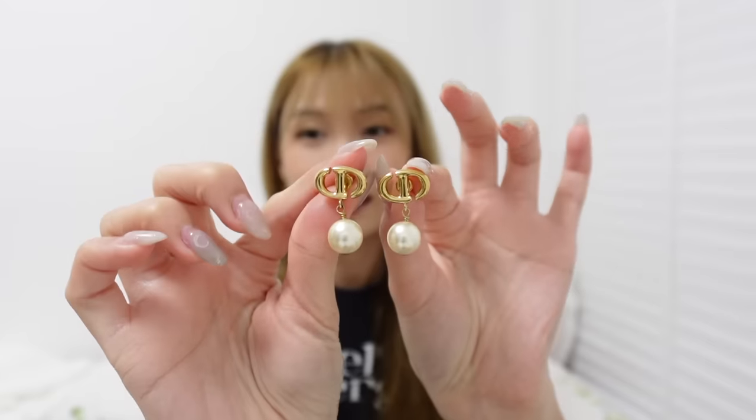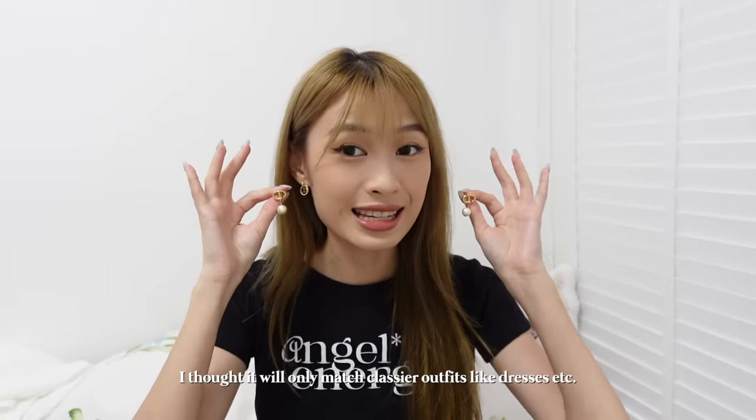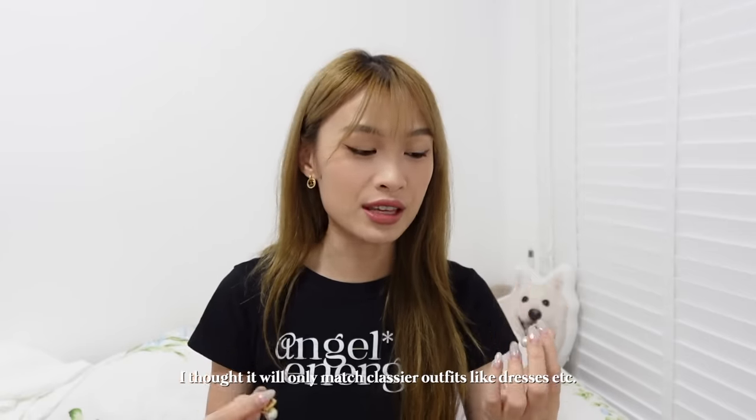The other favourite is a birthday present from my friend Rachel — Dior earrings. The reason they're in my favourites is because I've been wearing them super often. Every single outfit seems to match them. I thought they'd only work for classy outfits like white dresses, but they turned out to be super versatile. They've quickly become one of my most worn earrings.